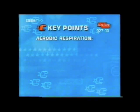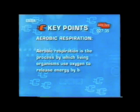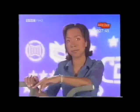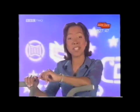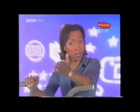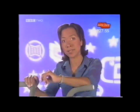Respiration is aerobic — aerobic means with oxygen. Aerobic respiration is the process by which living organisms use oxygen to release energy by breaking down complex molecules into simpler ones. So remember, in respiration, oxygen is used to release energy. Breathing is just the process that allows oxygen into our bodies.